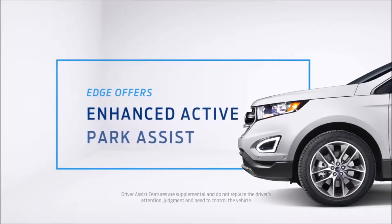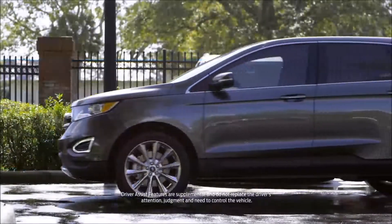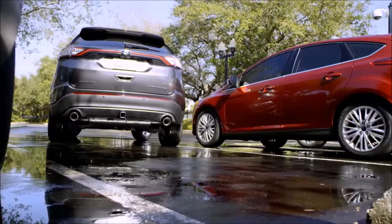The Edge offers available enhanced Active Park Assist, which can help steer you into a parking space. The Outback doesn't offer this.